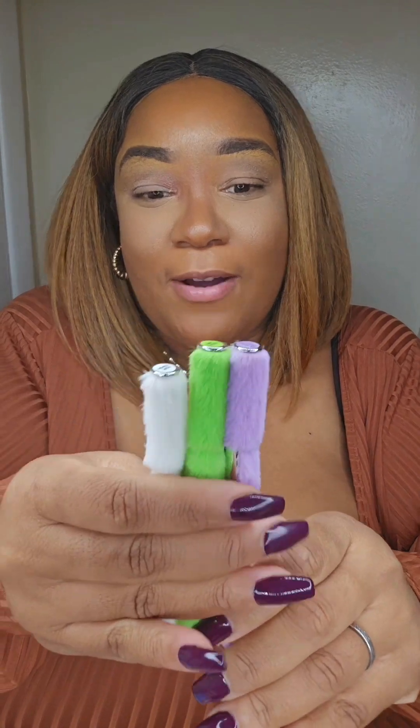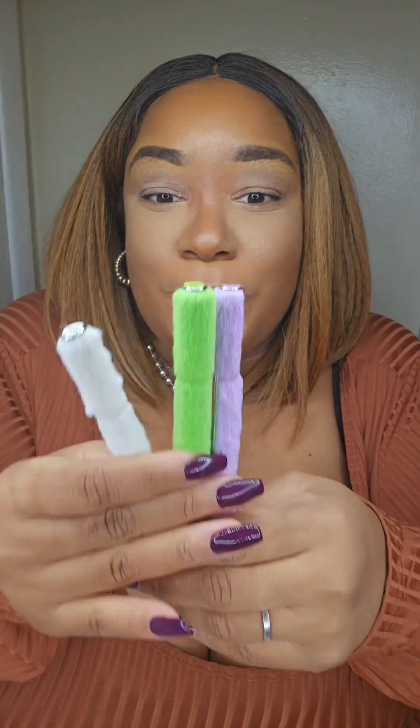I love the packaging. And then we have the highlighter puff. We're about to do some swatches. Y'all, look at these eyeliner pens — they are super fluffy, super cute. Let's take the tops off.